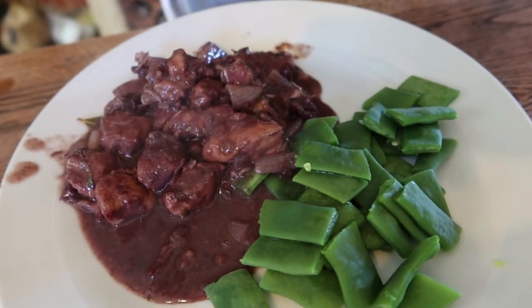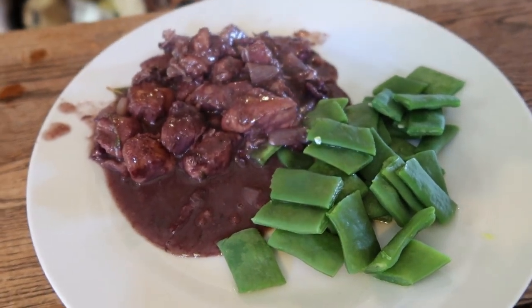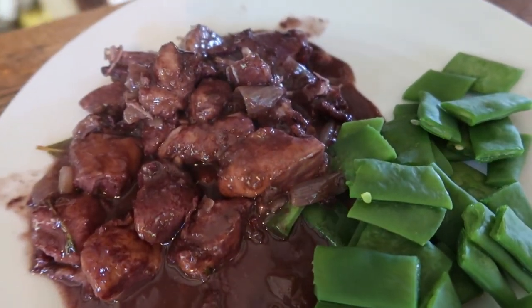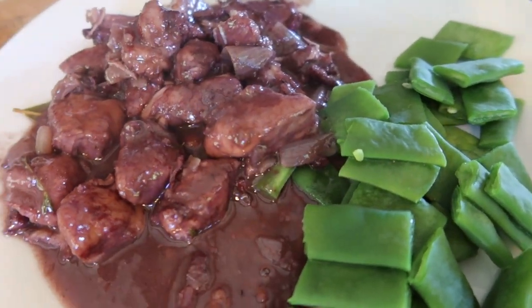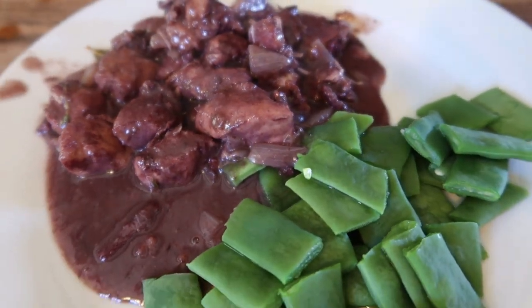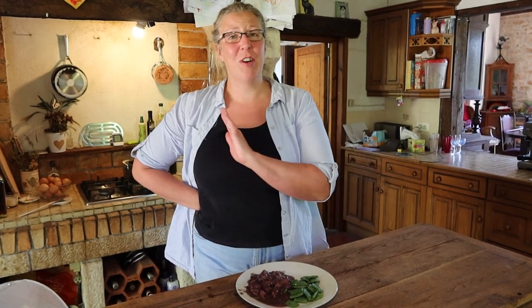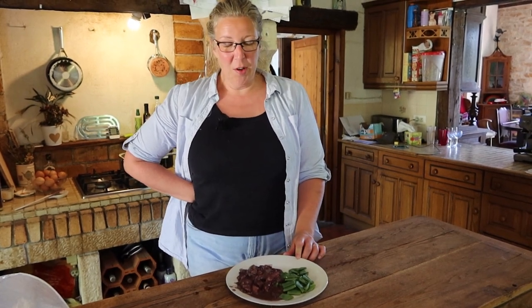Coq au vin with green beans — we're having the healthy option of just a side of green vegetables today, but this works really well with creamy mashed potatoes, sauté potatoes, loads of different vegetable sides, or crusty bread. It's another super simple recipe that you just leave alone on the hob while you get on with other bits and pieces. It's so tasty because of the richness of the wine, bacon, and shallots. For very little effort you've got something really delicious. Bon appétit!